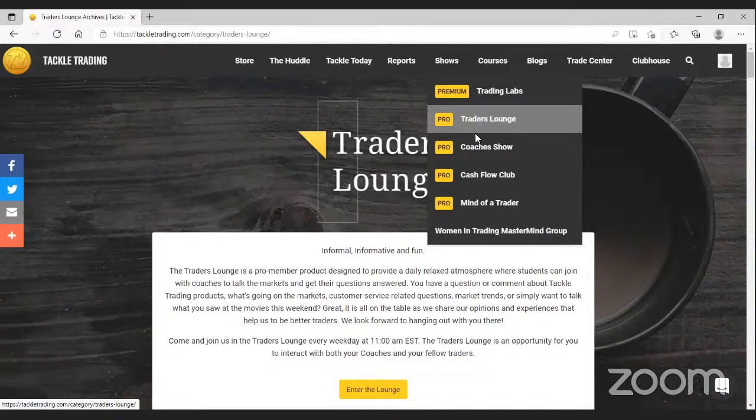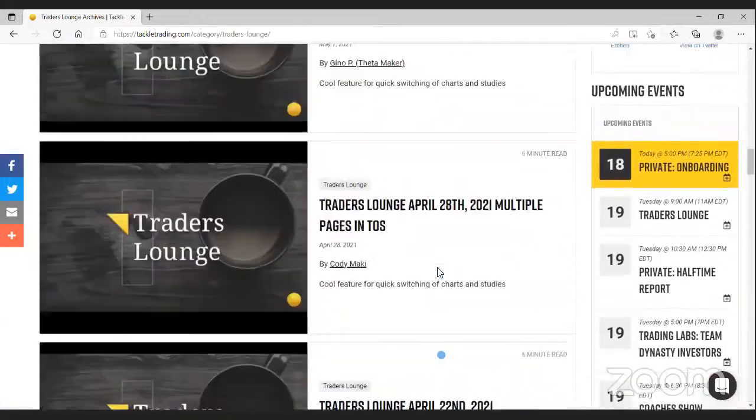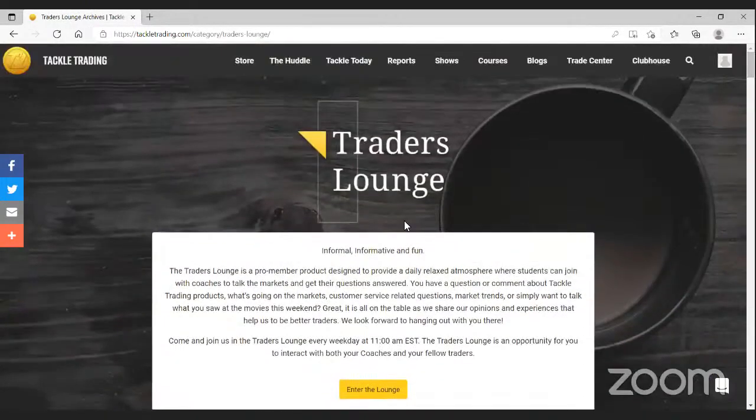Shortly after the lounge we head over to our YouTube channel for the Tackle Trading Halftime Report at 12:30 p.m. Eastern. That's a live look into the market where we're doing that top-down analysis — going through the daily routine, what's going on in the market, how it impacts our charts, the different components like the S&P, Nasdaq, gold, crude oil, Bitcoin, different sectors, and stocks in the news. It's live on YouTube at 12:30 Eastern, and once the stream is over it will populate to our channel if that's an inconvenient time for you to watch.